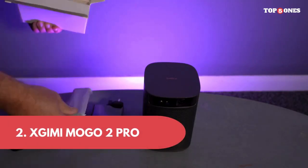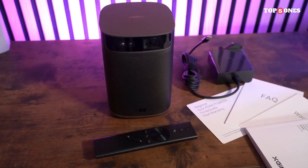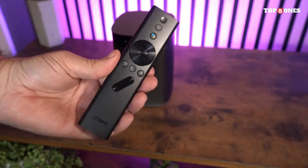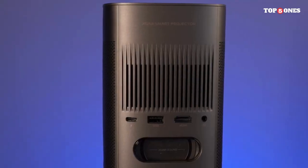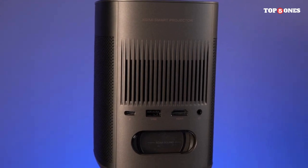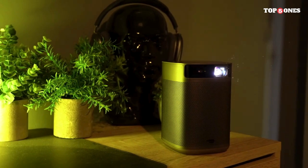Jimmy Mogo 2 Pro. First impressions matter, and the Mogo 2 Pro nails it in the design department. With its sleek, modern aesthetic and compact form factor, this projector is as visually appealing as it is practical. The build quality feels robust, and the leather handle adds a touch of sophistication. Portability is at its core, making it a breeze to take your entertainment anywhere you go.